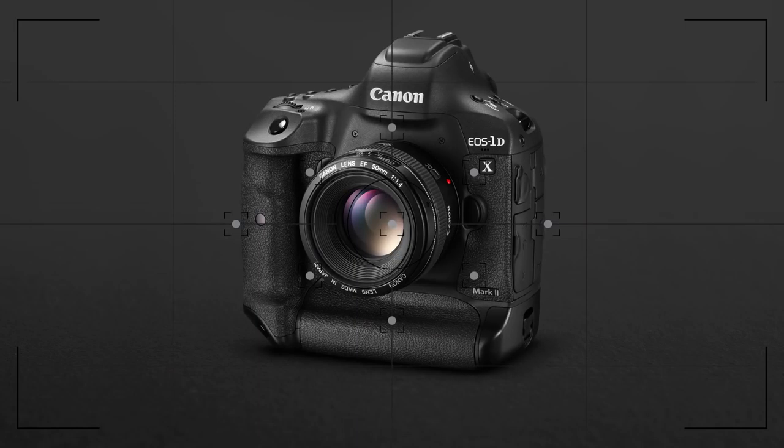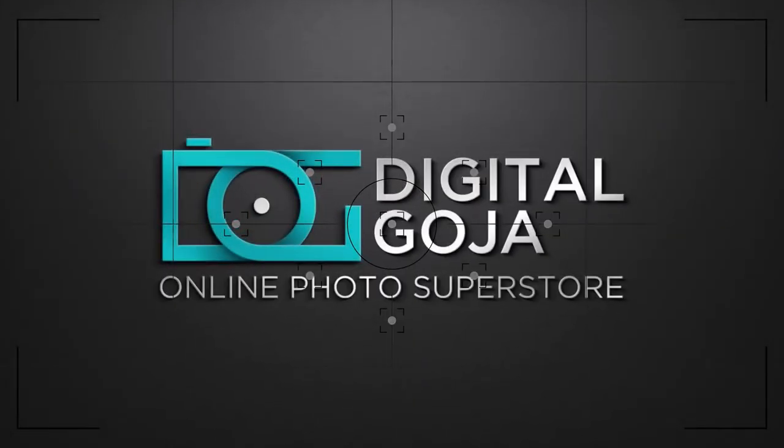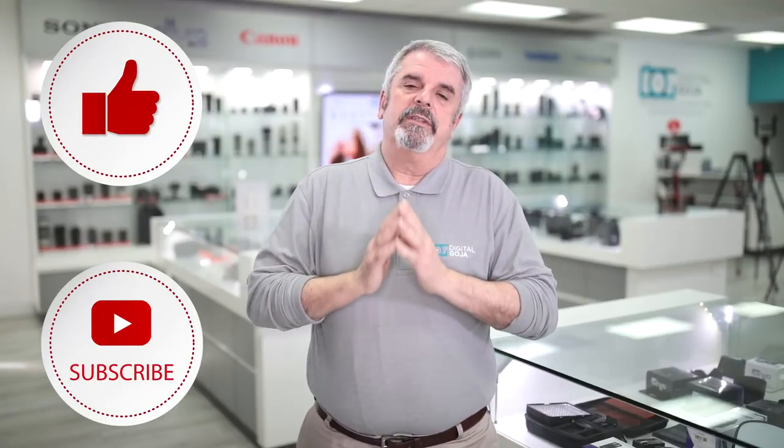It's that time again for the Top Picks at the Digital Goja Showrooms. If you've joined us before for the Digital Goja Top Picks, you know how this works. But if you're new, I'm going to explain it — it's very simple. I'm going to go in reverse order and go to the number one pick in the Digital Goja Showrooms.